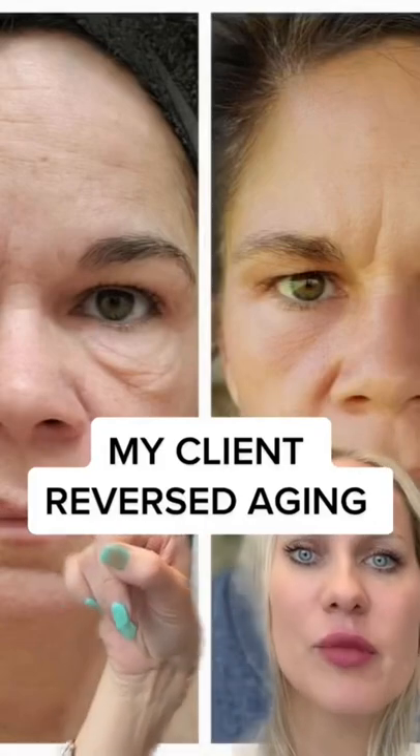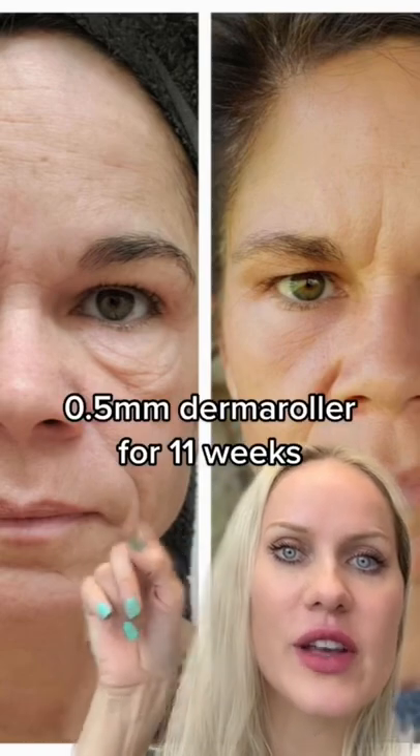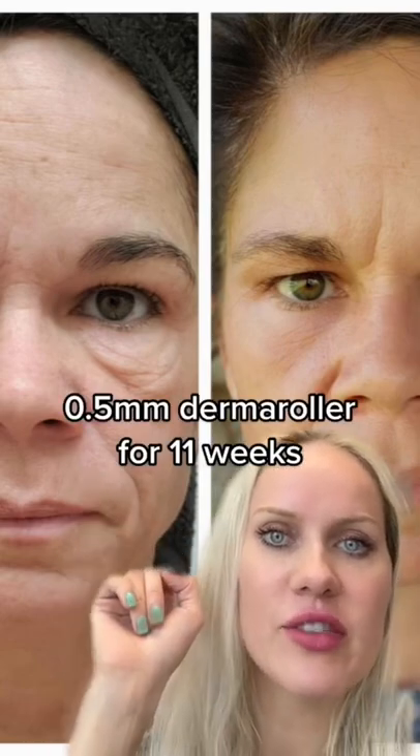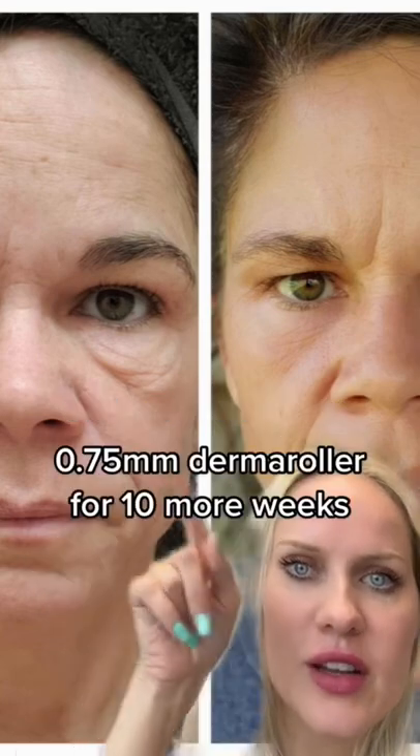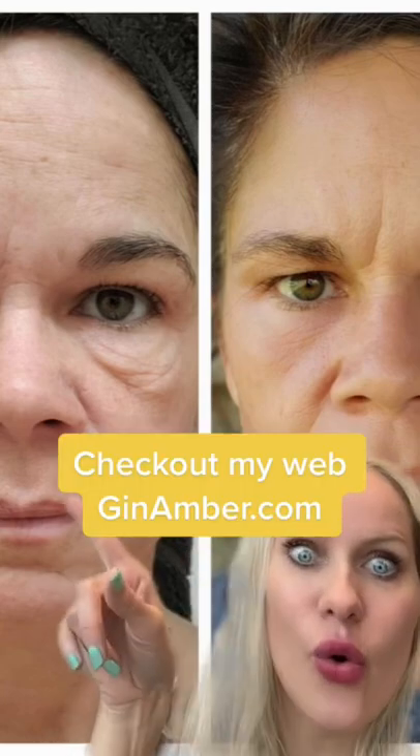Guys, take a look — this is my client before and after. She lost like 10 years! She used a 0.5 derma roller for 11 weeks and then jumped to a 0.75 derma roller for 10 more weeks. Look at this, it's amazing — no editing, no Photoshop, nothing. Real client, 46 years old. Wow!